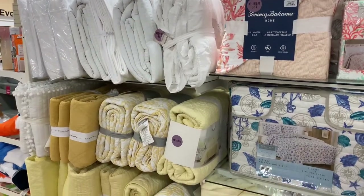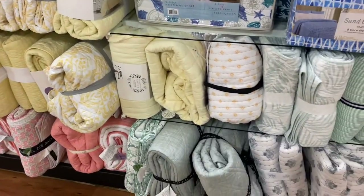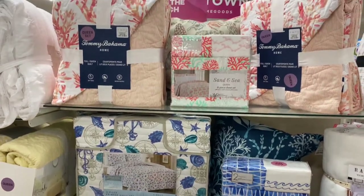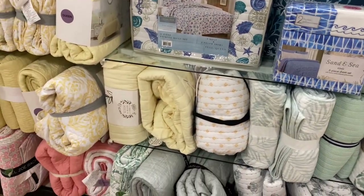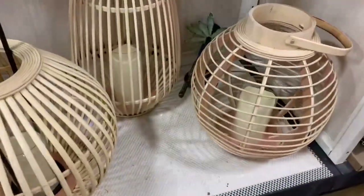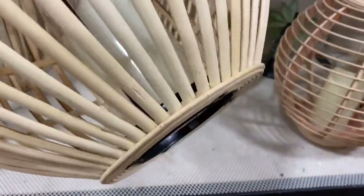I use rugs for my picnics, but some picnic planners use blankets, sheets, or throws. HomeGoods has a great selection with lots of neutral colors and also some colors if you'd like to add those to your picnics.